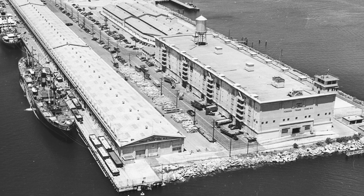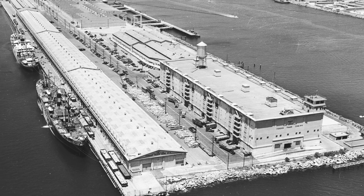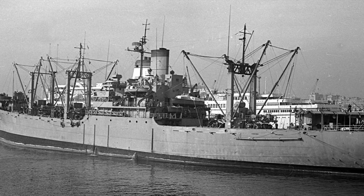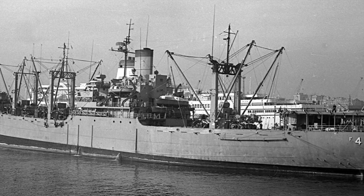In 1943, a supply ship leaving the Los Angeles Harbor had to turn back when many on board became ill. The cause? A cross-connection had allowed harbor water to contaminate the ship's freshwater supply. This incident was a wake-up call, sparking the creation of the USC Foundation.